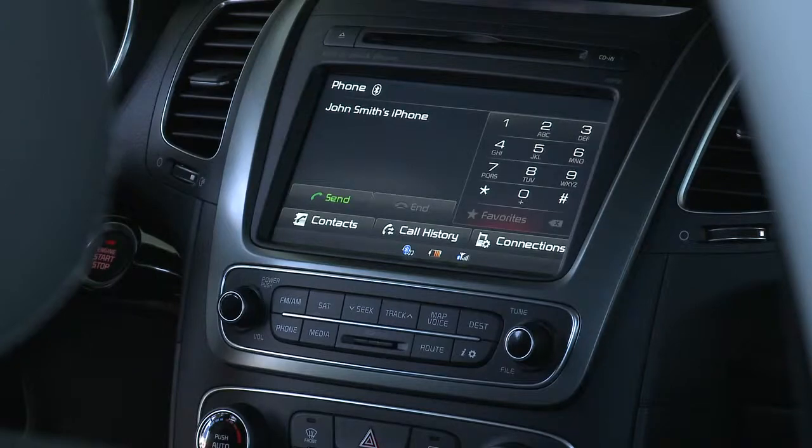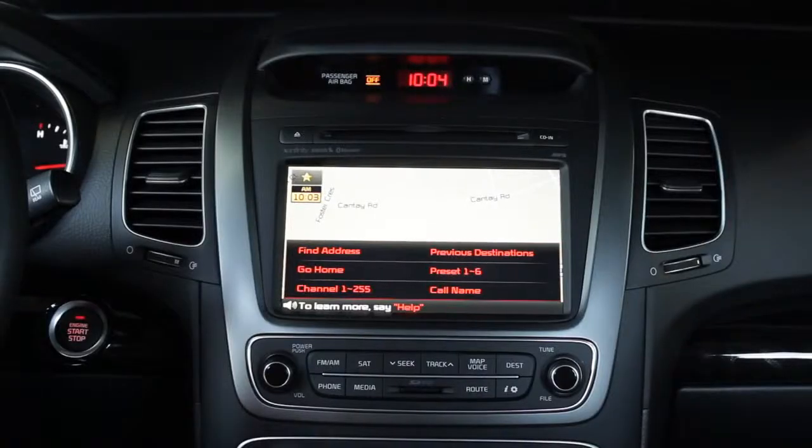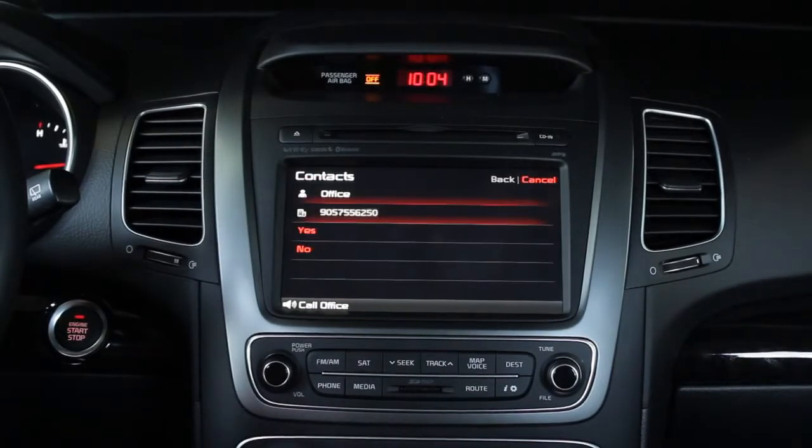Now, using voice commands, you can place a call. Please say a command after the beep. Call office.